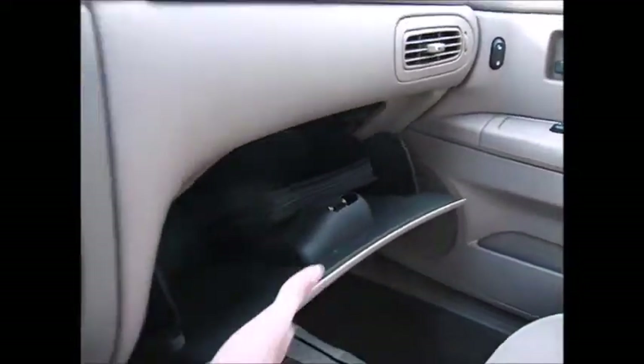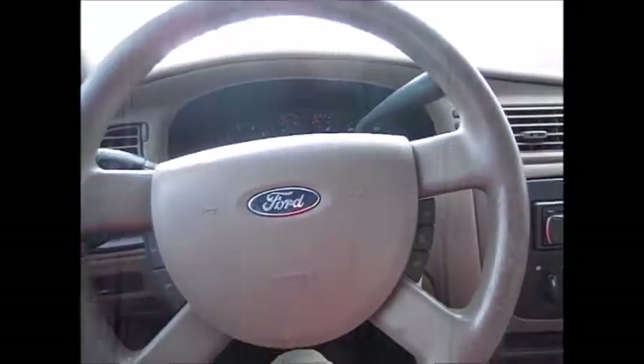You have your owner's manual in the glove compartment. Thank you so much for watching and have a great day.